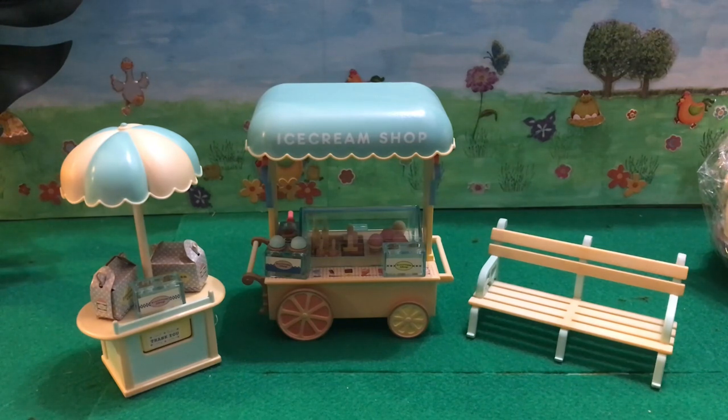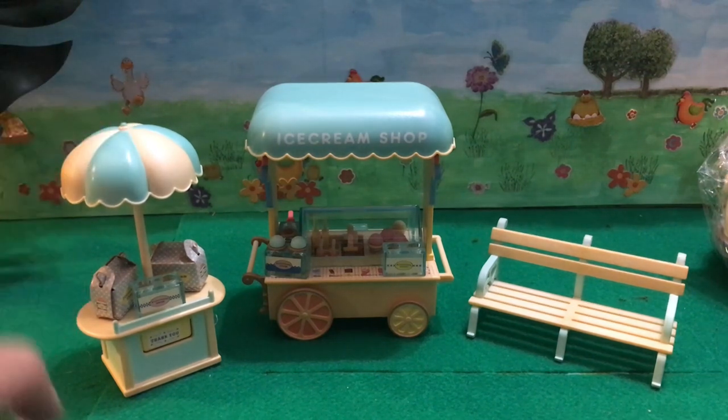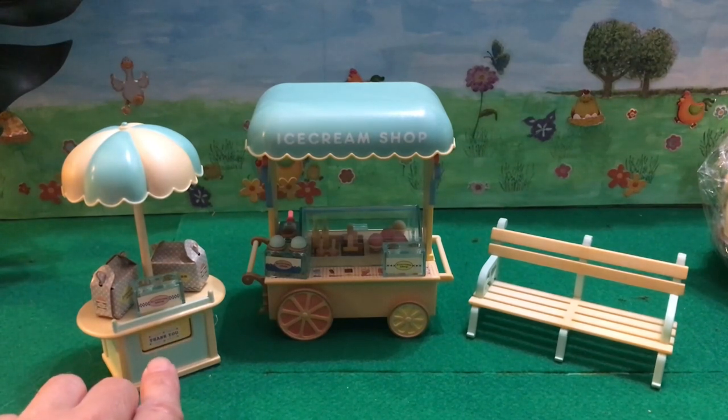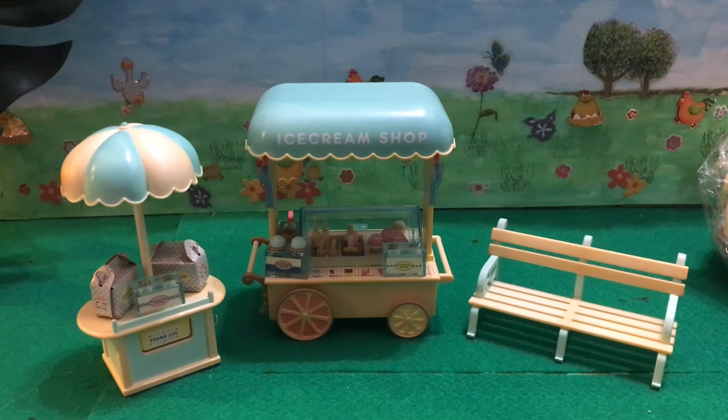Other than that, the set is pretty much complete. I was struggling to figure out where the umbrella went because at first I thought this was a table and had it flipped to the other side. Once I saw the thank you sticker I realized it had a spot for the umbrella. This is the first item I got and I'm obviously very pleased with this set.